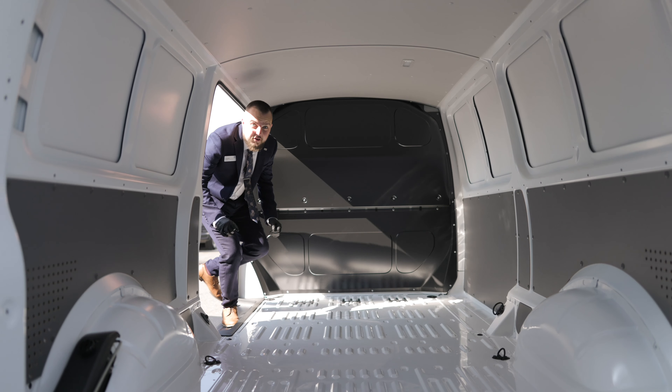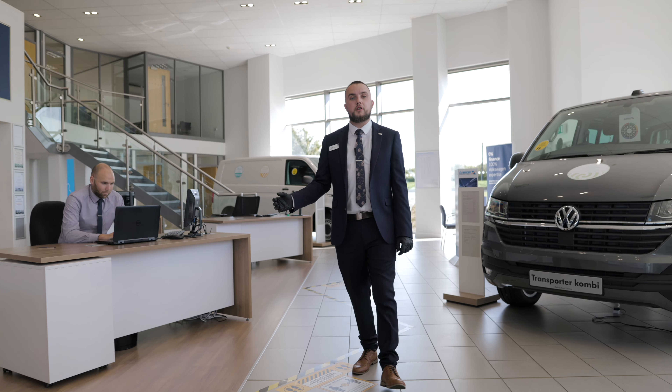For all your commercial vehicle needs or any more information on the electric transporter, please give me or the team at Vindus Vans out of Northampton a call.